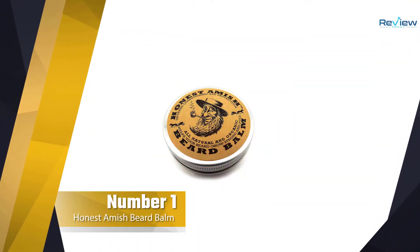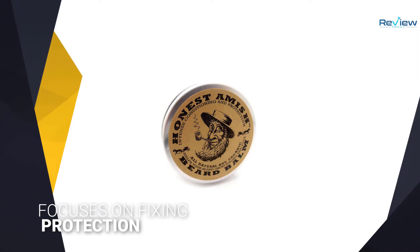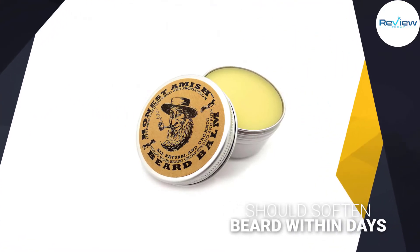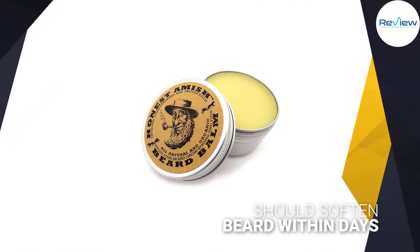Number one: Most Popular — Honest Amish Beard Balm. Honest Amish Beard Balm is one of the most popular beard balms within the beard maintenance world, and likely one that you may have already heard of before. With its low entry price, it makes it easy for most guys to pick up and use it as their first ever beard balm.